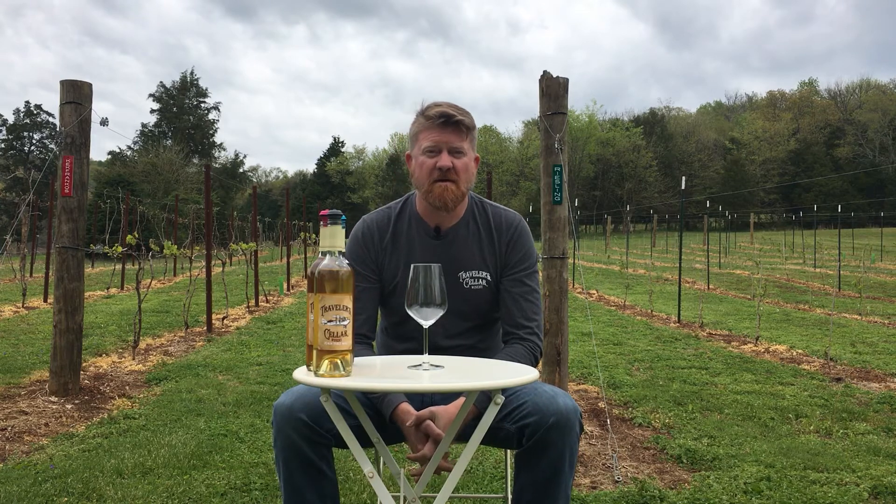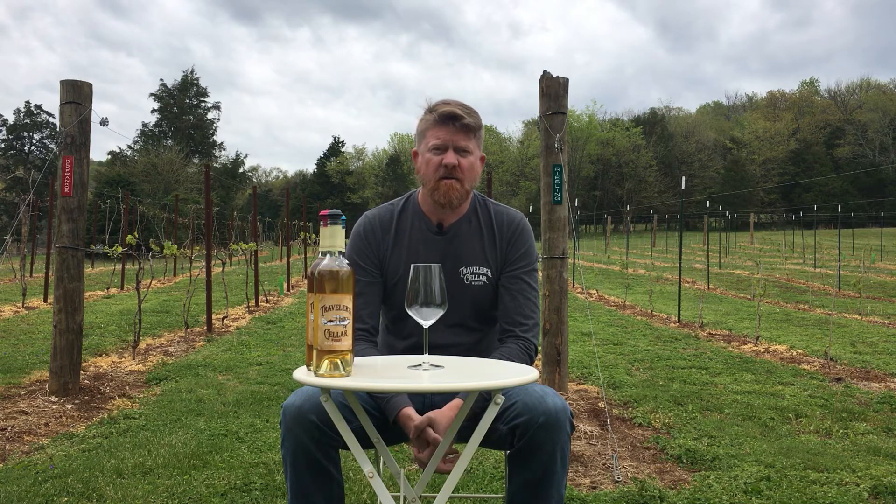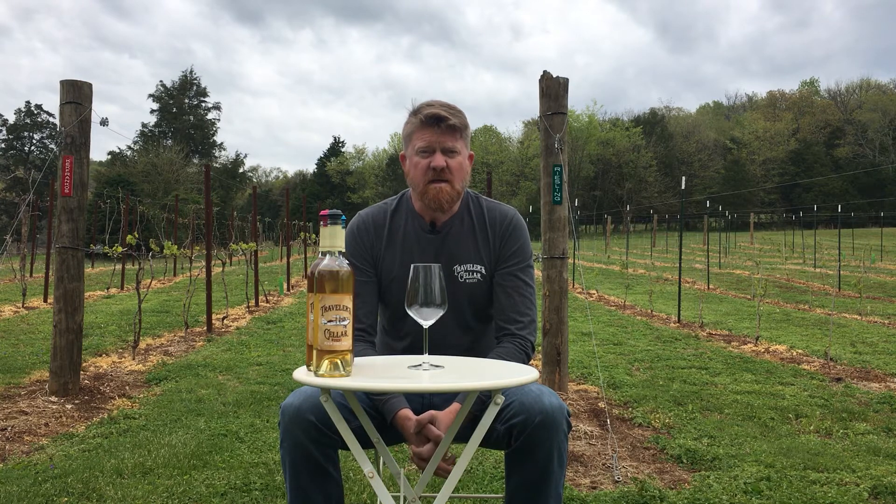Hi everybody, welcome to the vineyard at Traveler Cellar Winery. This is the third episode in our virtual wine tasting series and today we're going to be talking about our peach wine, our Valvin Muscat, and our sweet tea wine.